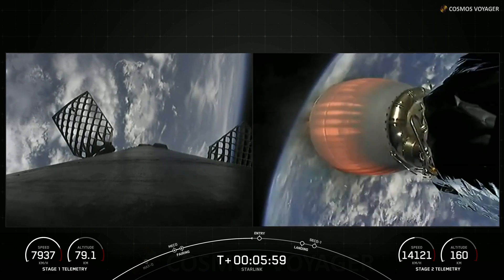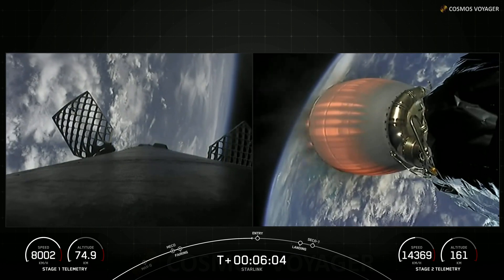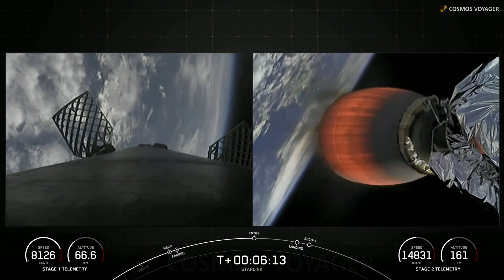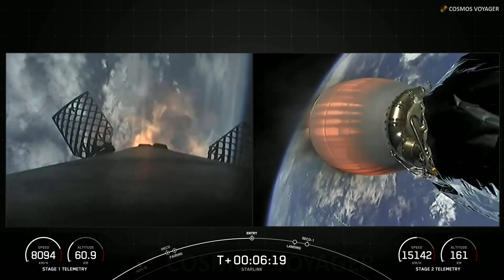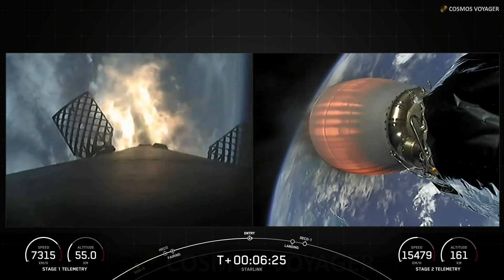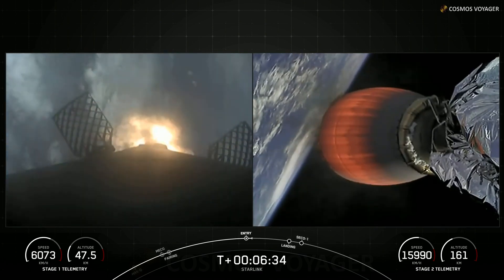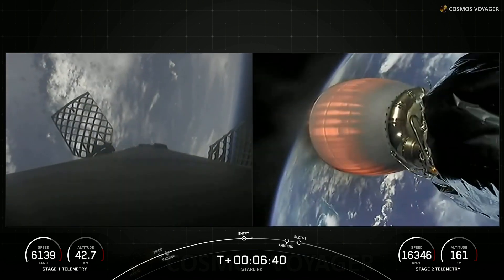On the left side of your screen, you can see those titanium grid fins on the first stage. Those measure about 4 by 5 feet, and they are the primary mechanism that we use to control the booster during its descent. Stage 1 FTS is saved. Stage 1 entry burn startup. The booster has now ignited engines 1, 5, and 9 to slow it down for atmospheric entry. Stage 2 FTS is saved. Stage 1 entry burn shutdown — we just completed the entry burn on the first stage.